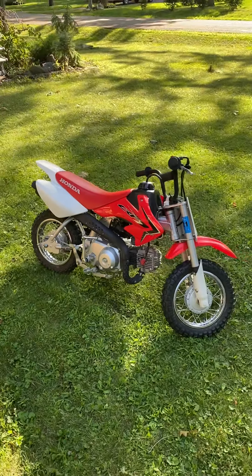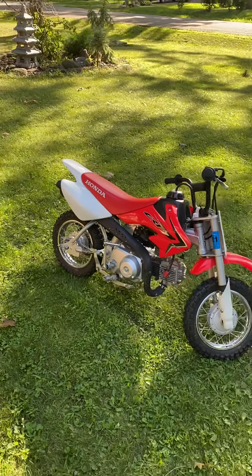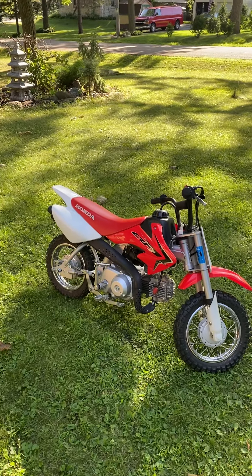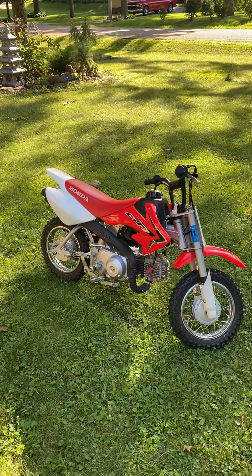It has a ton of torque. I've owned a number of these types of bikes over the years with this style engine — I've owned a CT70, C70 Passport, and Honda Z50 — and this one by far has the most torque.